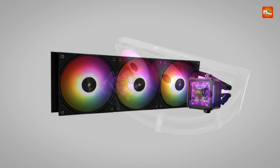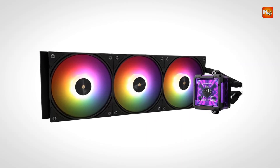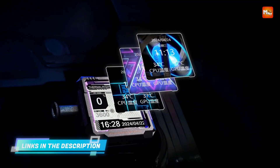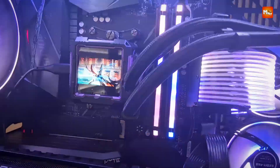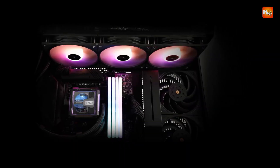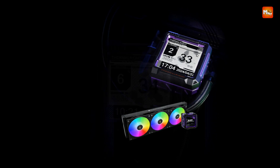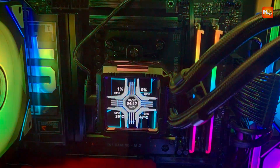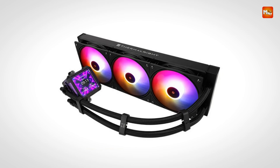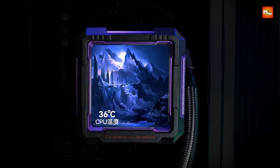At the heart of this cooler's appeal is a 2.73-inch rotatable LCD screen, a premium addition that adds both functionality and flair. The display can be rotated to accommodate different case orientations and provides real-time monitoring for CPU temperature, pump speed, and other customizable metrics or graphics. Supporting a robust airflow of 74.19 CFM, the three 120mm ARGB fans ensure that heat is effectively dissipated through the radiator. With 4-pin PWM connectors, the fan speed automatically adjusts based on system temperature, maintaining an ideal balance between cooling performance and noise output.